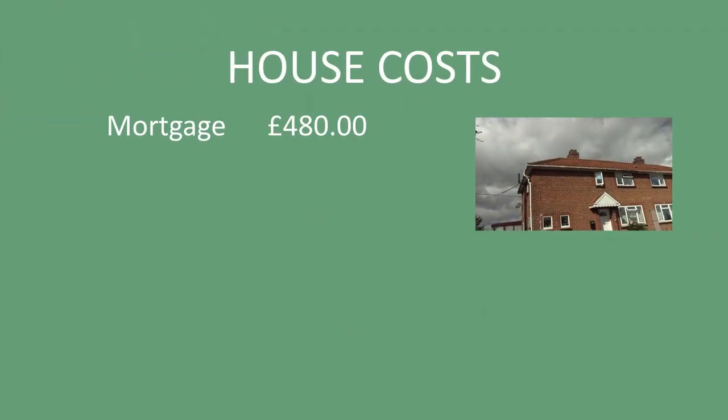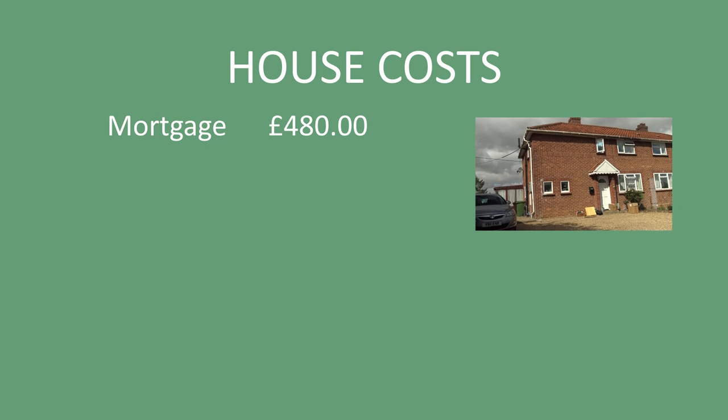If you own your own home then the biggest cost you've got is your mortgage. If you haven't already paid it off, you'll be paying something per month — that's probably the biggest outgoing on your house. Similarly if you're renting, the rent will probably also be the biggest cost per month. We pay £480 a month on our mortgage. We haven't quite finished it off yet — we're not far off but we still have a couple of years to go. Because we're selling up we'll obviously get an early redemption figure and be able to pay that off straight away.